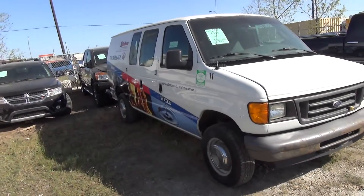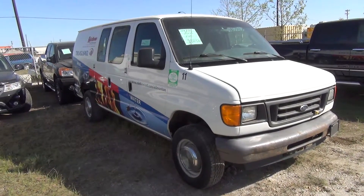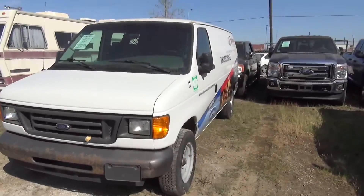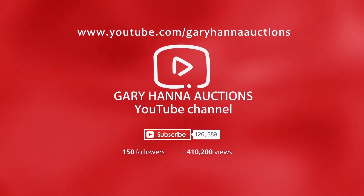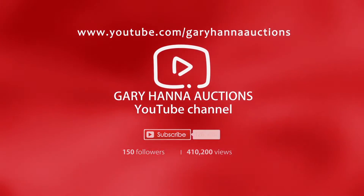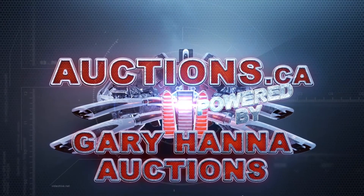2006, 138 K on it — final one. Remember to click the subscribe button to see what's coming up at our next auctions at Gary Hannah Auctions.